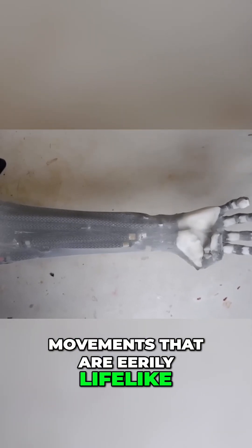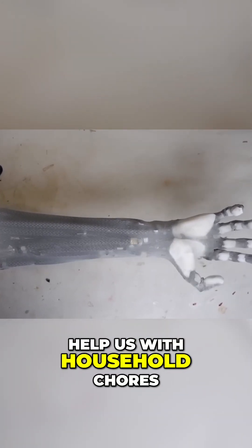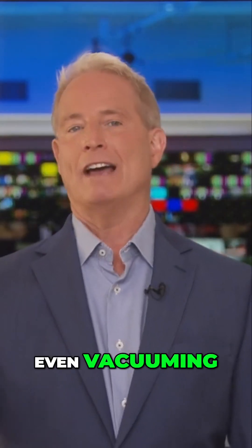The result? Movements that are eerily lifelike. Protoclone is designed to help us with household chores — laundry, dishes, even vacuuming.